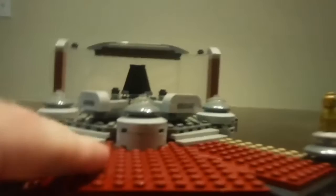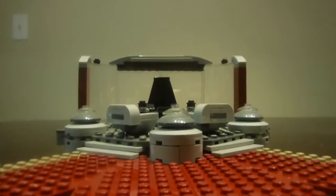I gotta say this is such a nostalgic build and what a great set this is.